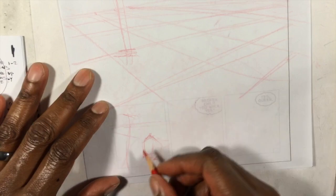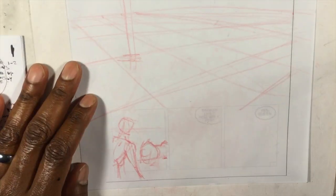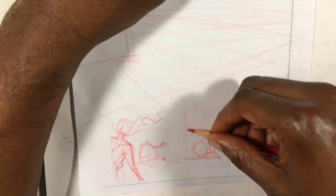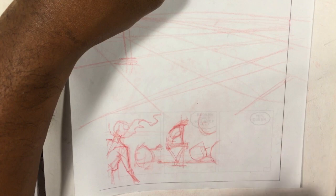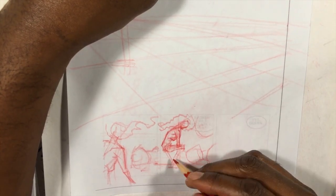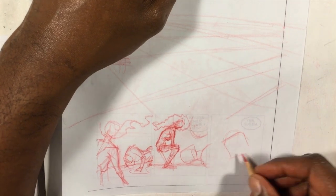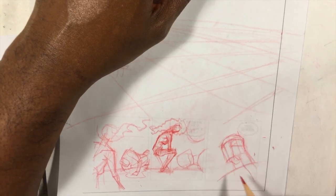Hey, it's Jeremy from OpticHouse.com. I am working on layouts for Morningstar issue 5. This page is one where I'm sort of jumping around a little bit. Usually in any task, whether it's art or personal, I like to tackle the most difficult part first, but in this case I'm tackling the most difficult part last.